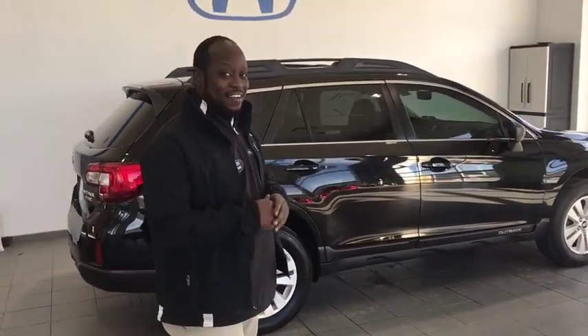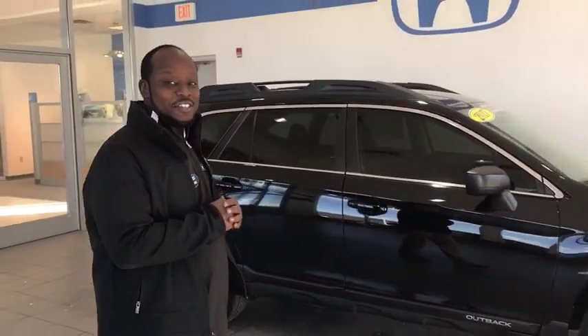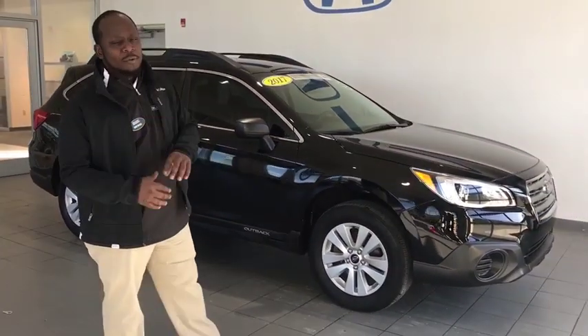Okay folks, we got something unique here. Not only is it getting a little colder outside, but vehicles will be a little different just as well. So let's start with this 2017 Subaru Outback.